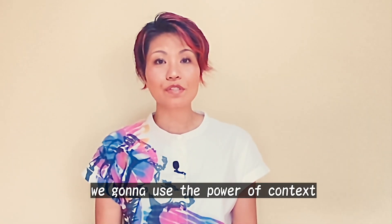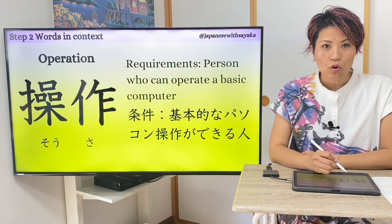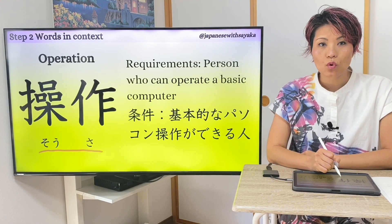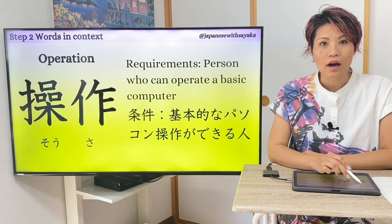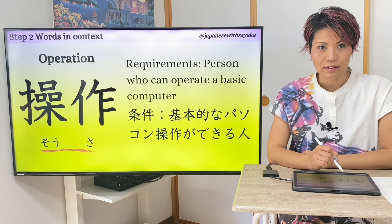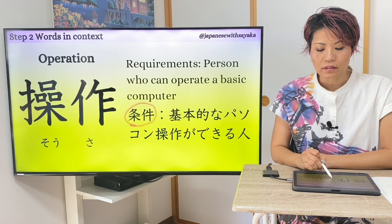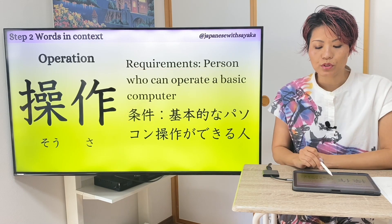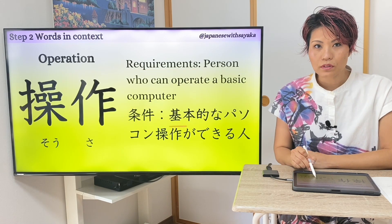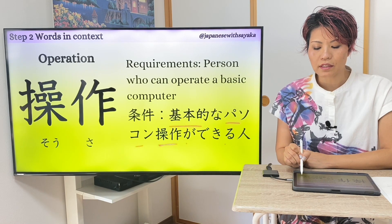Step 2: build your vocabulary by reading some example sentences. We're gonna use the power of context. 一つ目の言葉は 操作。意味は 'operation'。例文を読みます：条件 — requirements。基本的なパソコン操作ができる人。[Condition: a person who can perform basic computer operations.]